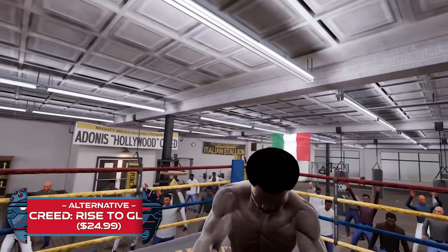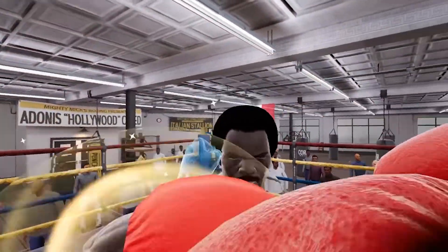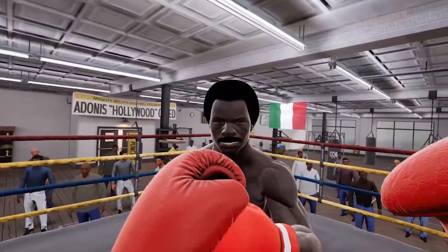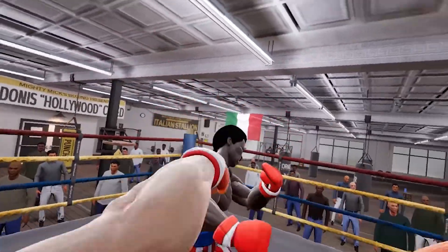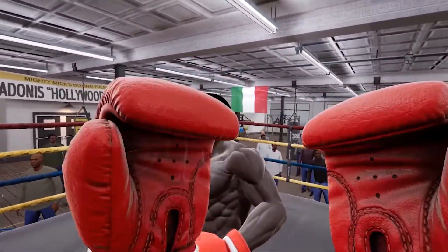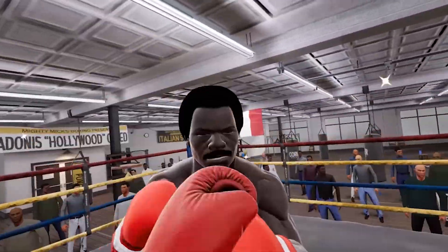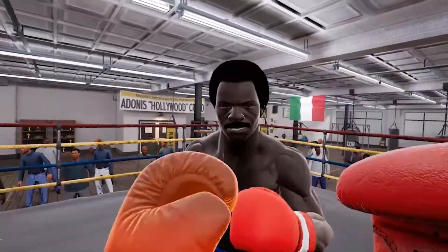Alternative — Rise to Glory: An honorable mention when it comes to boxing games on the Quest is Rise to Glory. While this game can offer you an equally challenging workout, it's a bit more geared towards those looking for a flashy, Hollywood-ian experience, with big crowds and higher chances of you knocking out your opponent more easily than in Thrill of the Fight. Both games are super fun and great for staying in shape — let me know in the comments below which one you prefer.